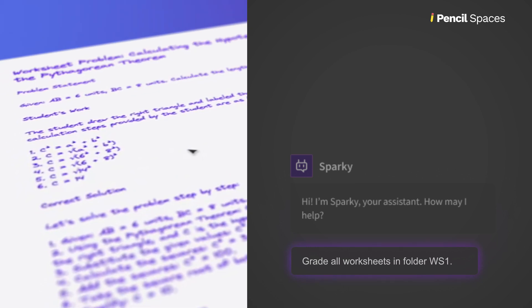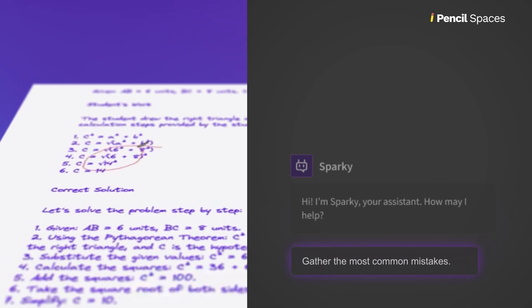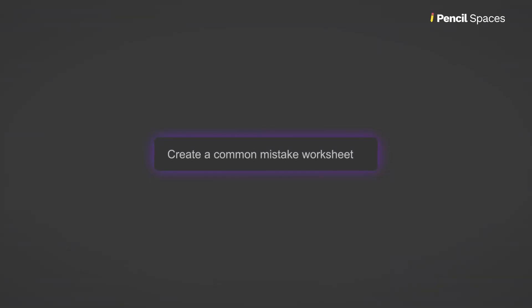Sparky grades assignments instantly, allowing more opportunities for interaction with students. Get real insights. Sparky highlights common mistakes to help you focus on what matters most and even creates personalized follow-up worksheets.